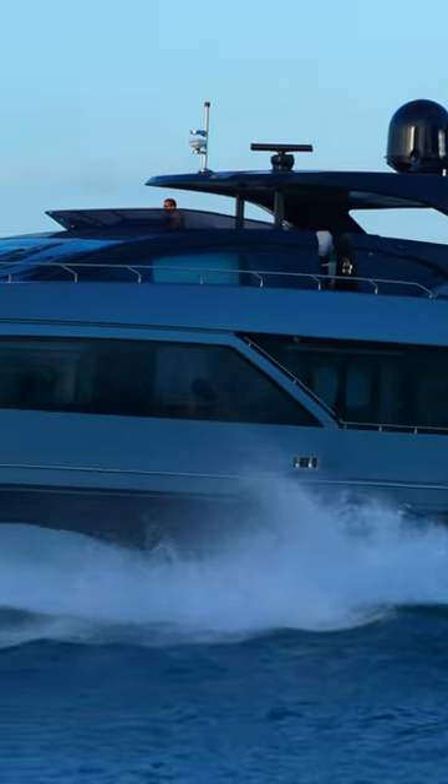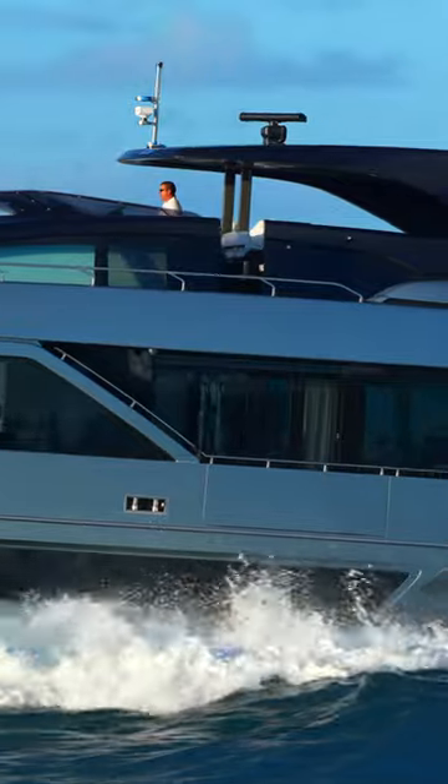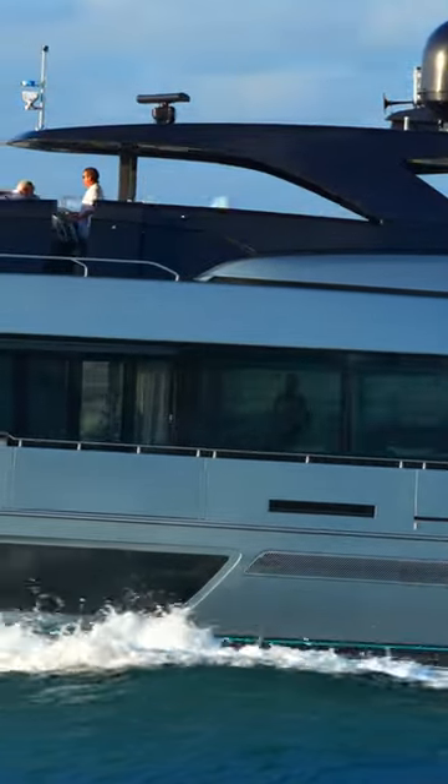Powered by twin MTU diesel engines, the Riva 110 Dolce Vita can reach a top speed of 26 knots, while ensuring a smooth and comfortable ride.